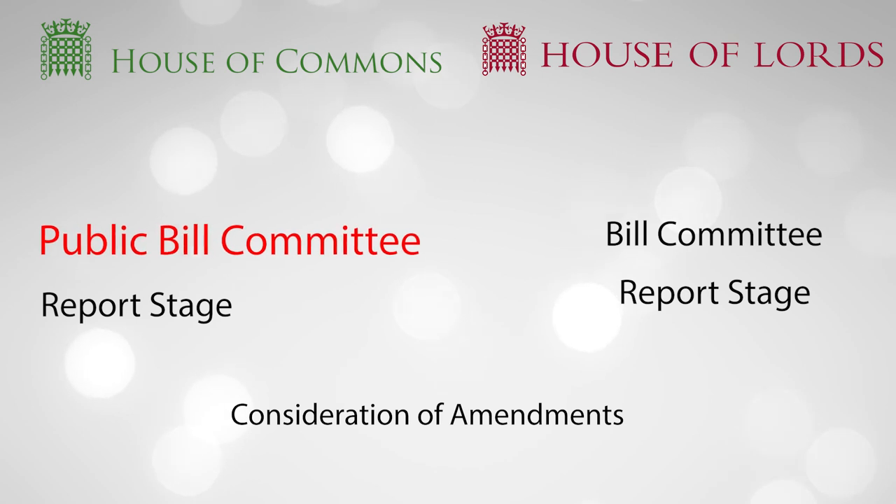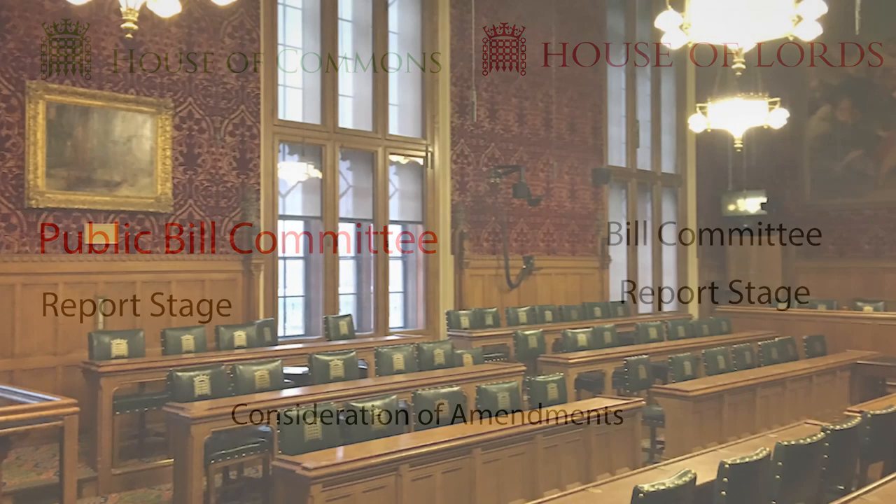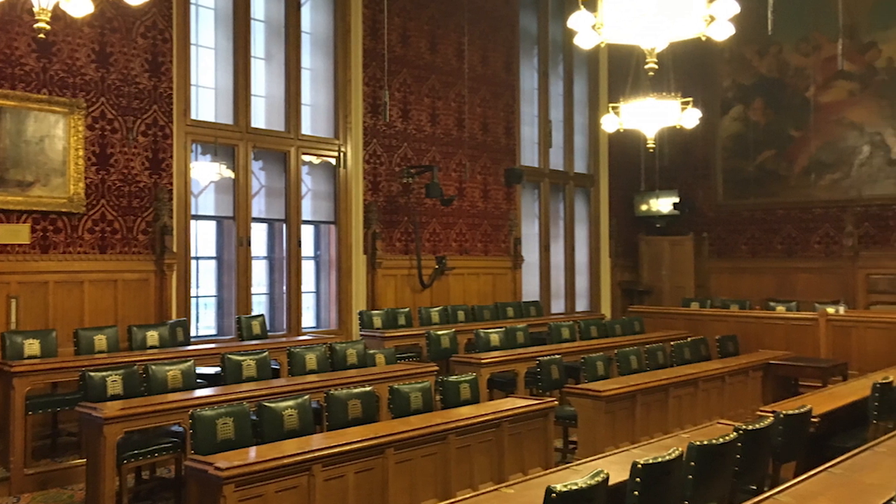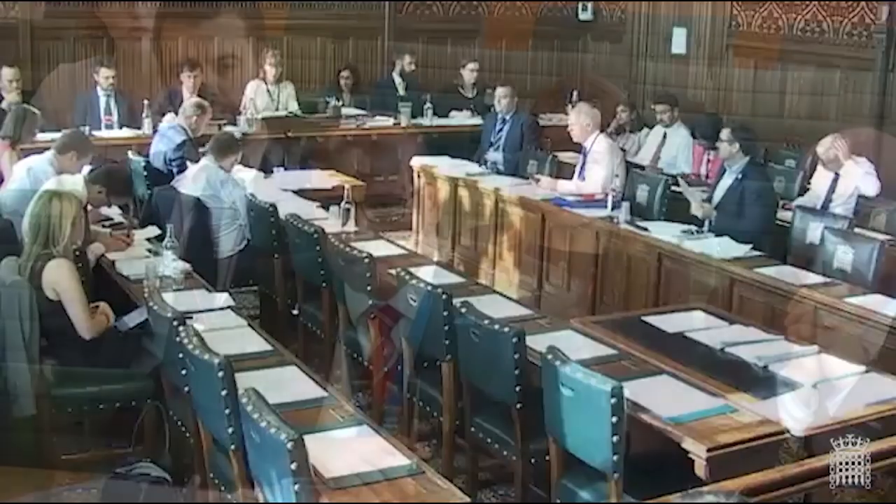The Public Bill Committee is like a miniature version of the House of Commons, but with just 19 MPs as members and 2 MPs who act as neutral co-chairs. The bill committee heard from witnesses and then, over a period of about a month, debated twice a week for about 6 hours each day, ploughing through the bill clause by clause.